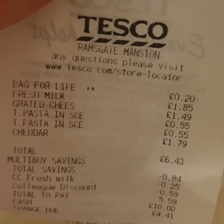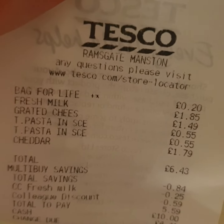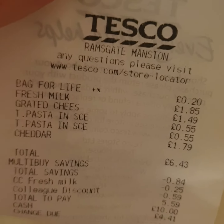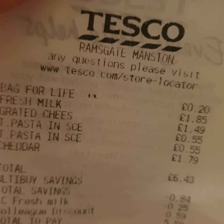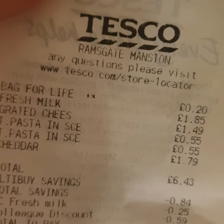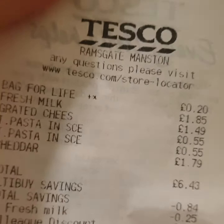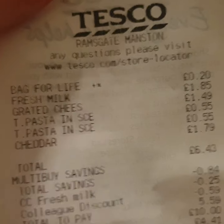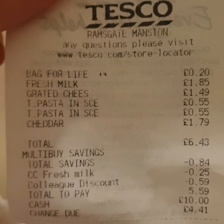So a bag for life to put my stuff in, that was 20p. Fresh milk for £1.85 for mum - she wanted some milk. Grated cheese for £1.49, two packets of pasta and sauce for 55p, and a block of cheddar cheese for £1.79.